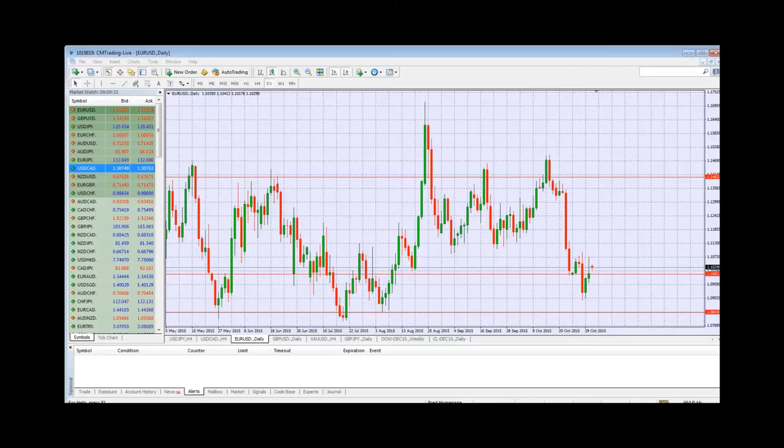Good morning traders, welcome to today's market review. This is Fred Rezak at CM Trading. Today is November 2nd, 2015, Monday morning, first week of November. Looking at the economic calendar, two major numbers coming out today: GBP at 11:30 South African time this morning.